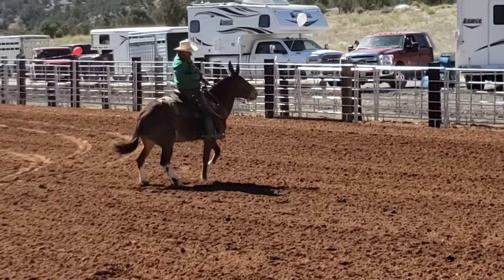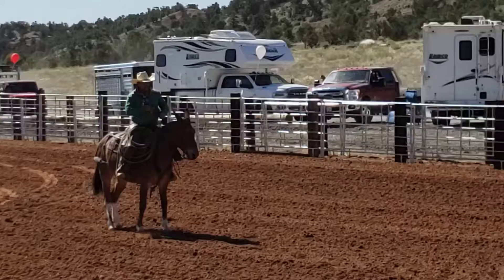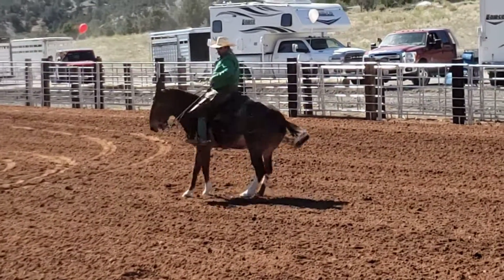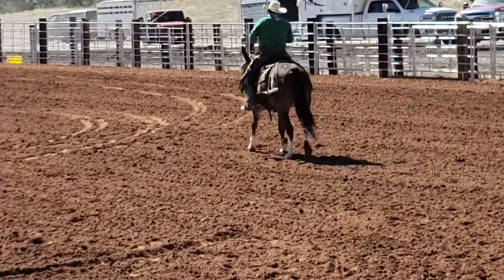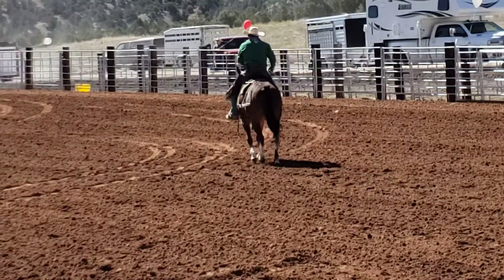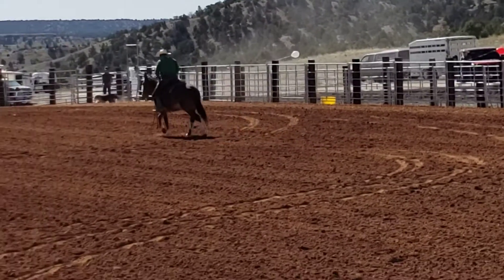This mule's a class act. They hauled this mule a long ways. This mule hasn't made a bobble. He hasn't done nothing. He's been super sound. He's been quiet. I'm really impressed with this mule. I told Mark earlier that I think that might be one of the nicest mules I've seen him ride in a long, long time.